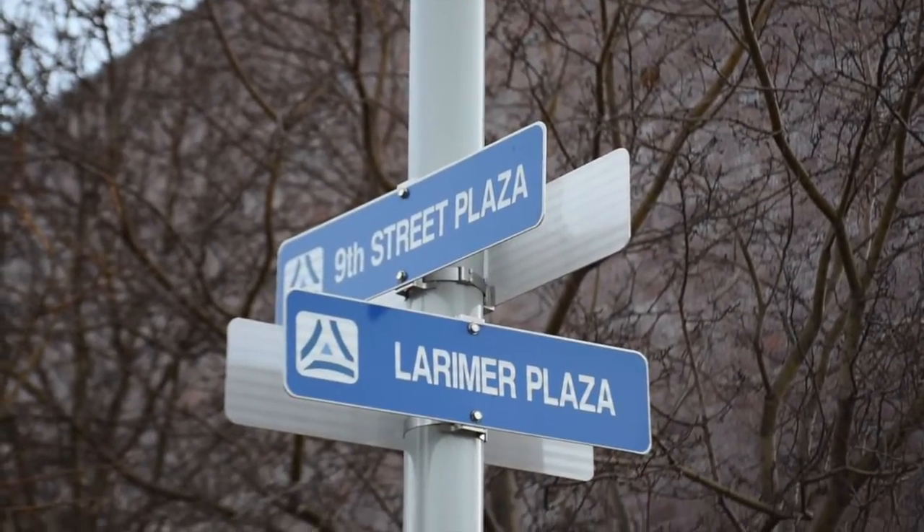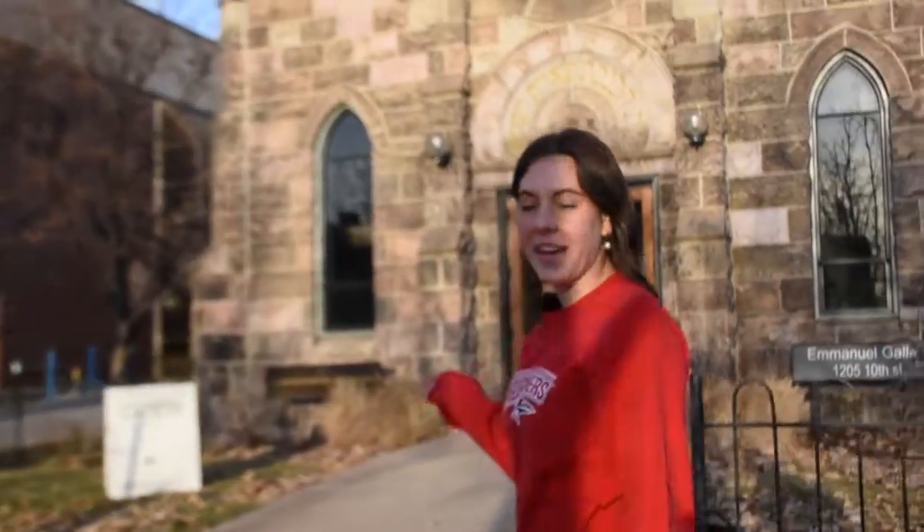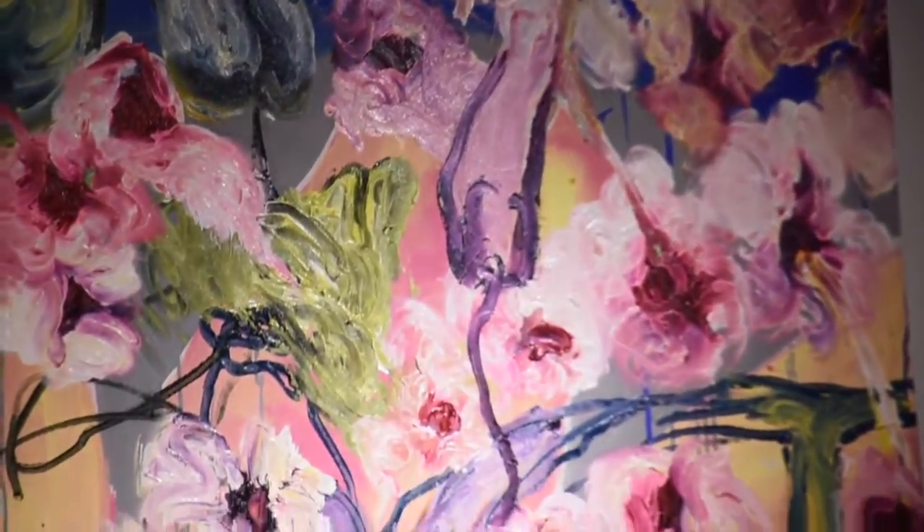Another cool thing about our campus is in the West Classroom, they're building the new Health Institute Simulation Labs, so that nursing students can get hands-on experience. This is the Emanuel Gallery. It is the oldest religious building in the state of Colorado, and it now serves as an art gallery on campus.